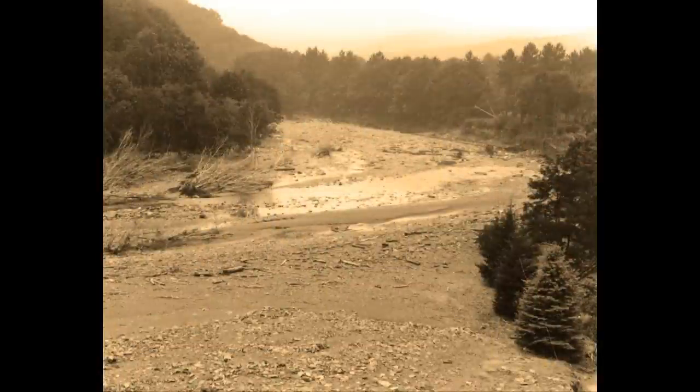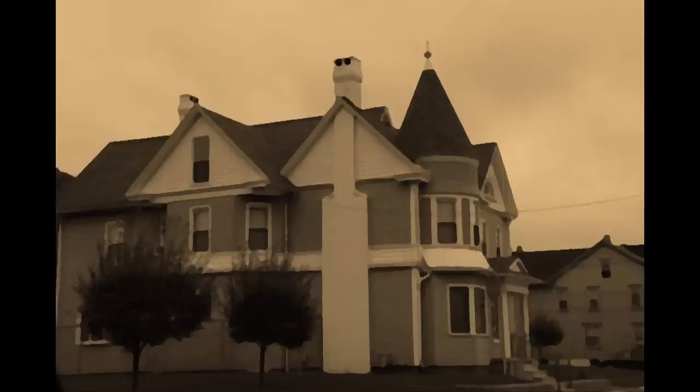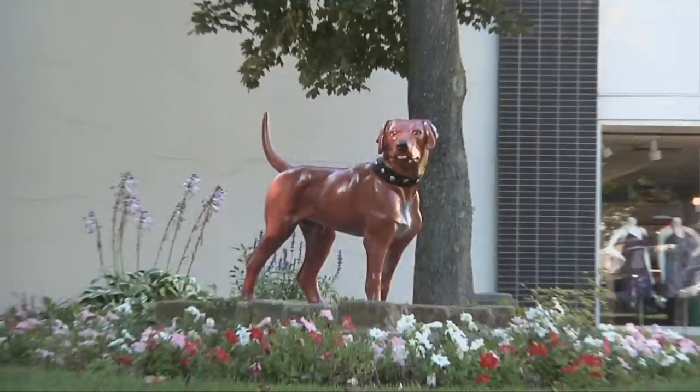Then one night the floodwaters came along and whoosh, away went their beloved doggy. After the floodwaters receded, someone found this poor puppy downstream at the stone bridge, and like all good dogs, he eventually found his way back to the home of the Morleys. The family donated the statue to the city in 1944.